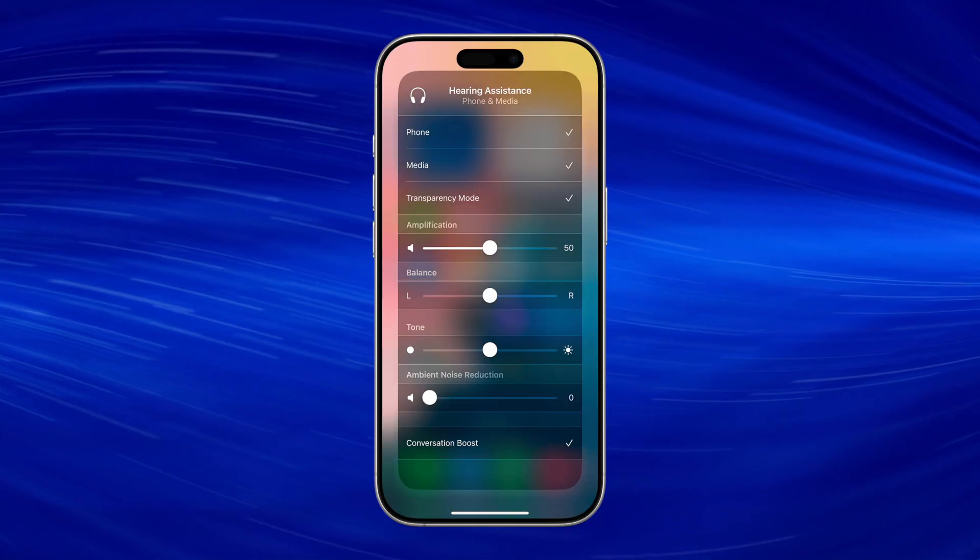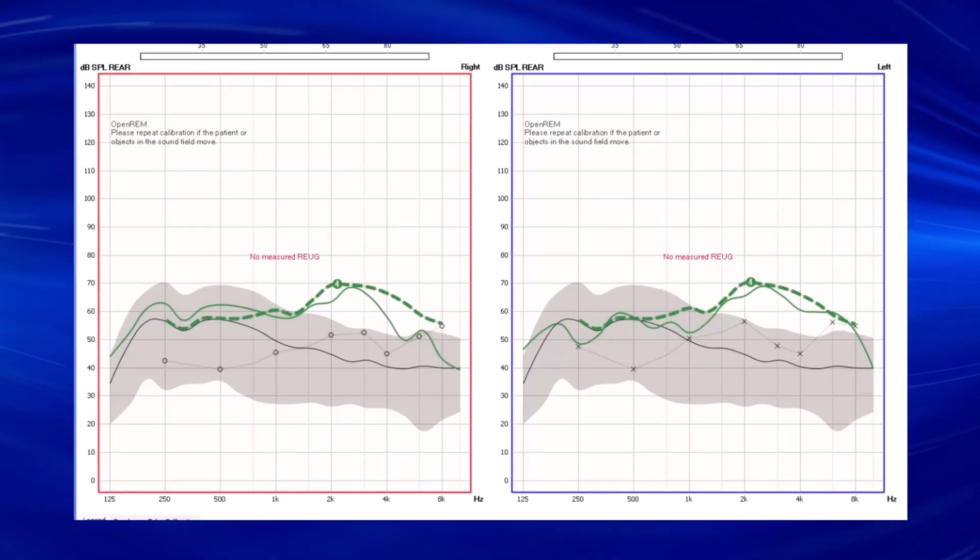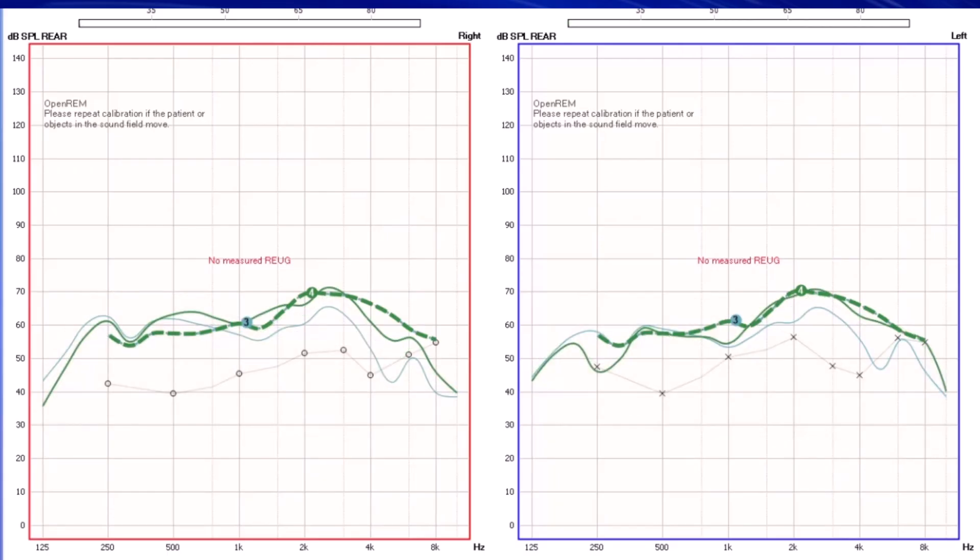So what does this mean for you as a current or future AirPods Pro 2 over-the-counter hearing aid user? It basically means you cannot receive the full amount of benefit from the AirPods Pro 2 hearing aid feature if you do not have them custom programmed the right way. An audiologist is telling you that you need to properly program even your over-the-counter hearing aids if you want them to work correctly. If we manipulate the settings available inside the Apple iPhone hearing aid section, we can significantly improve the audibility of the AirPods Pro 2, as indicated by the solid green curve matching the hash mark green curve. When these custom adjustments are made while performing real ear measurements, we can significantly improve the audibility of sound — which has a massive impact on your overall performance with these devices.